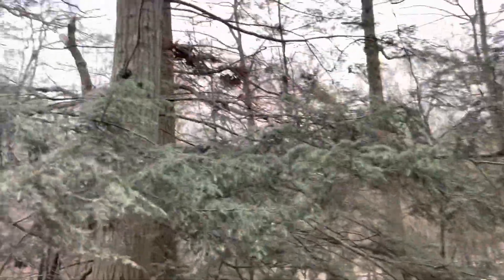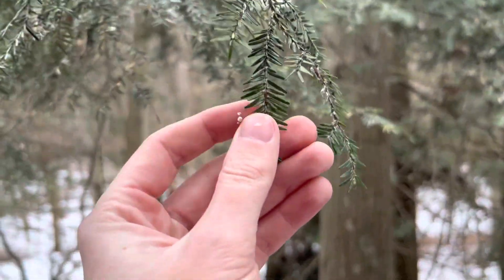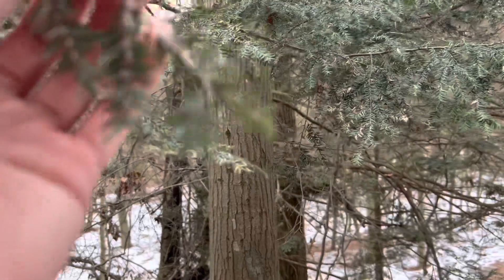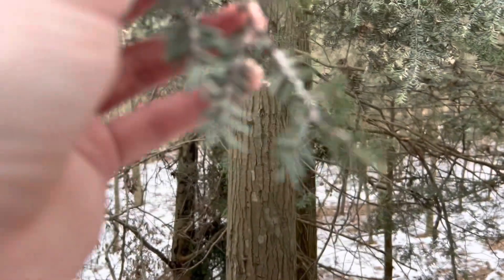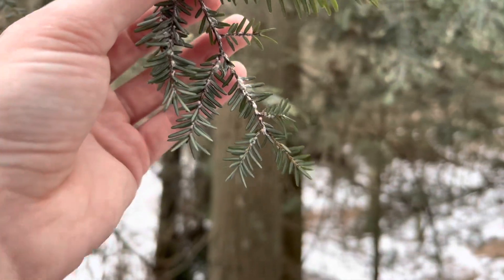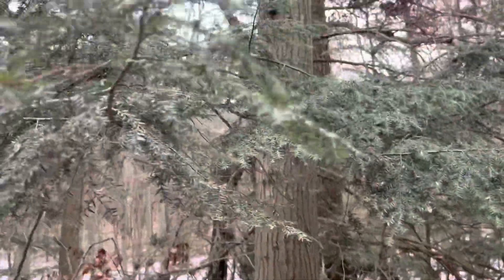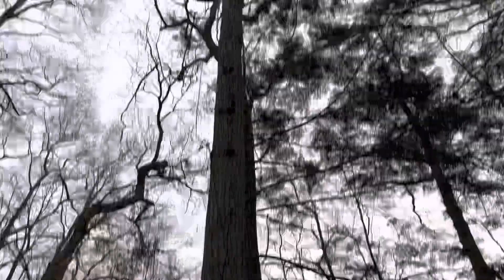So this is a hemlock tree. You can tell that because it has these short, soft needles with two white stripes underneath — they're really short, like not even a centimeter long. And these white dots you see underneath are hemlock woolly adelgid. Those are a very, very bad invasive species that can usually kill these trees. This one already might be dying because of it.